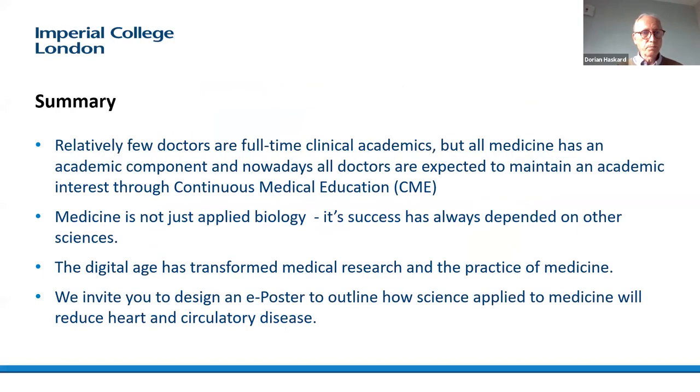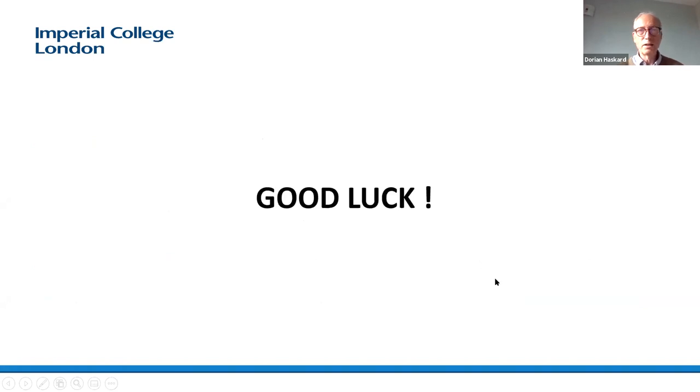To summarize: relatively few doctors are full-time clinical academics, but all medicine has an academic component. All doctors are expected to maintain an academic interest through continuous medical education. Medicine is not just applied biology — its success is always dependent on other sciences, and computational sciences are becoming exceptionally important. The digital age has transformed medical research and the practice of medicine. We invite you to design your e-posters to outline how science applied to medicine will reduce heart and circulatory disease.